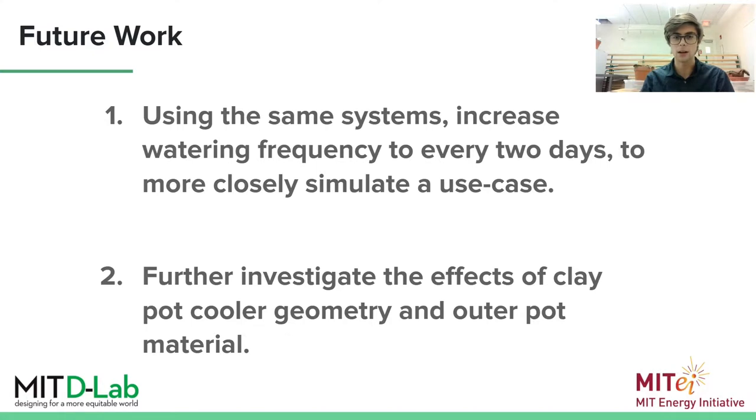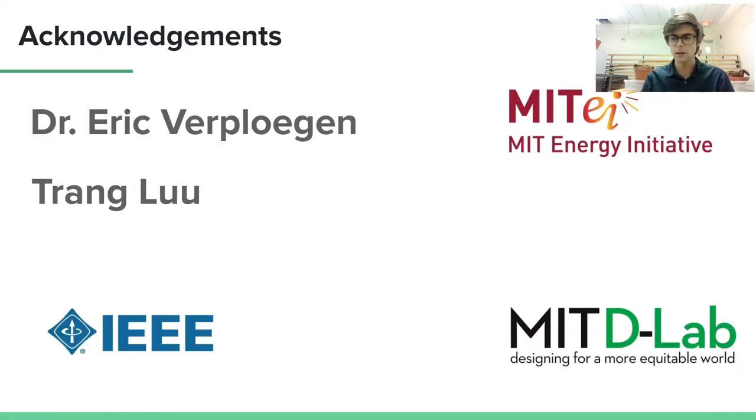And that stems from the very interesting effects of that plastic pot versus the ceramic pots. I just want to take a moment to thank Eric Verplogen, who is my faculty advisor and mentor for this project, Trang Lu, a former student who my work is largely inspired by, and IEEE for sponsoring this conference. Thank you.